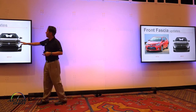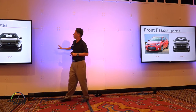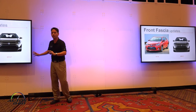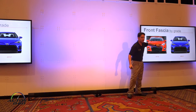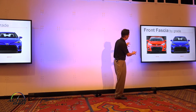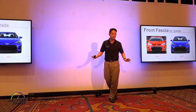Here we have our 2016 LE and our new 2017 LE side by side. The front end has changed a lot — we've added new headlights and a new front fascia, giving it a slightly wider, lower stance with more elegance. On the sportier side, we have the new SE grade. We've changed the grade names a little bit, which is covered in your press kits. The SE front fascia features a different headlight design with a bolder, more aggressive stance.